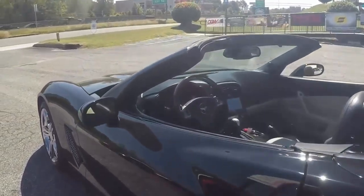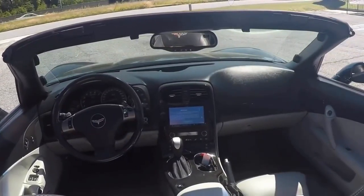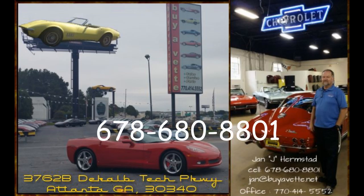Very clean body. Interior is nice. So if you like what you see, give me a call: 678-680-8801. This is Jan. Thank you for looking. We'll see you next time.